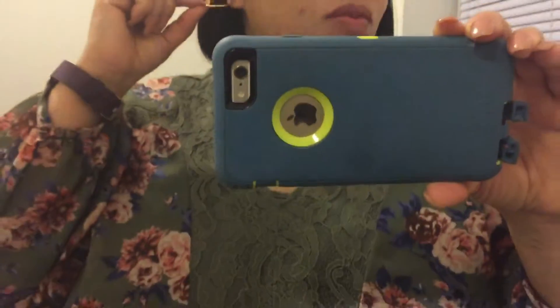Hey everybody, I am back with an outfit of the day. Today is Friday and I am on my way to work as usual. I have on these rose gold hoop earrings I got from Forever 21. This olive green cami I got from Torrid.